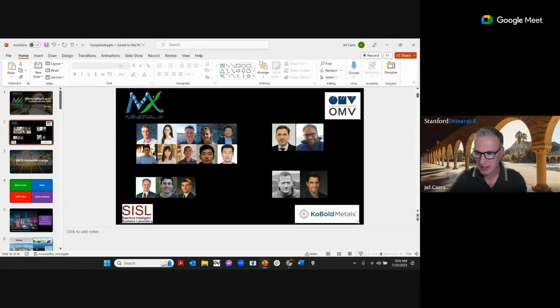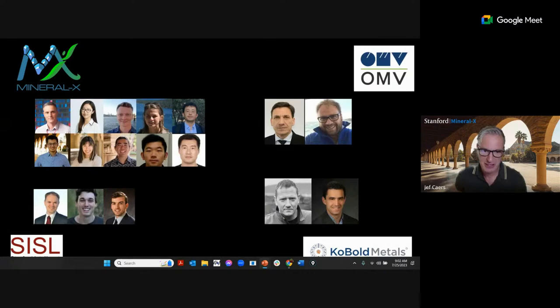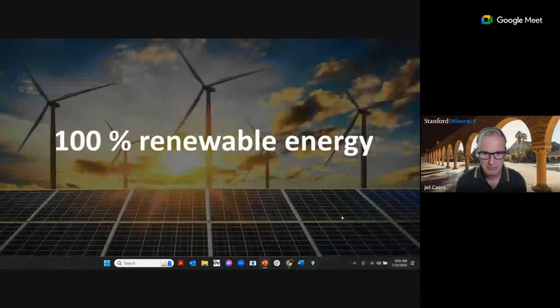I'd like to acknowledge my collaborators. We have a growing group on Mineral X, and we're also collaborating with the Stanford Intelligence Systems Lab led by Michael Kochendorfer in aeronautics and astronautics. I'll also mention collaboration with OMV, an energy company in Austria, and Cobalt Metals, a startup in the space of mineral exploration.